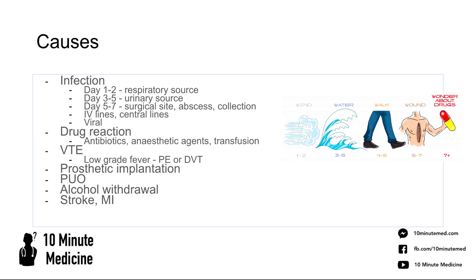The causes are often split into the five W's, which correspond to different days post-operatively. Looking at this image on the right, we're thinking about wind, water, walking, wound, and wonder about drugs.